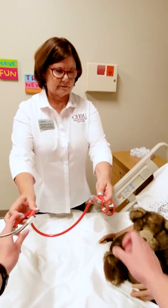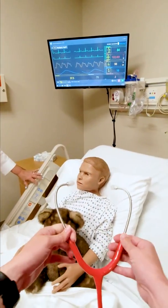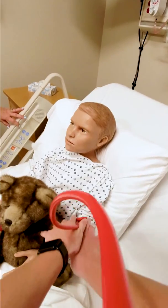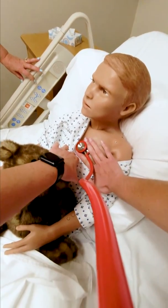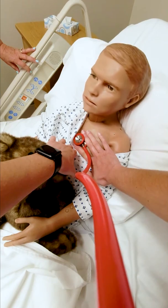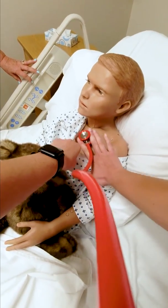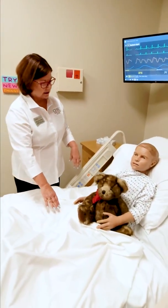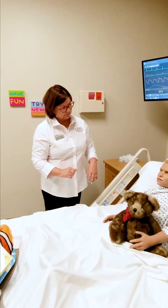Are you going to listen to my heart? Yes, we are. Thank you, Pedro. I'm going to go find the doctor for you. You've just met Pedro, one of our advanced technology mannequins. We have six of them here at the CHSU Simulation Center. We use them to train our students and members of the community.